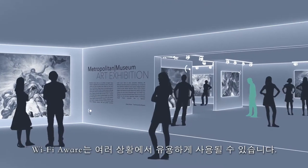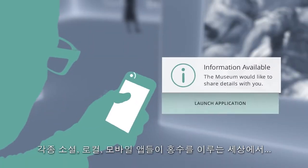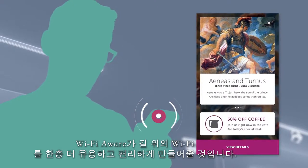Wi-Fi Aware will be useful in many environments. With the world of social, local and mobile applications exploding, Wi-Fi Aware will make Wi-Fi even more useful and convenient on the go.